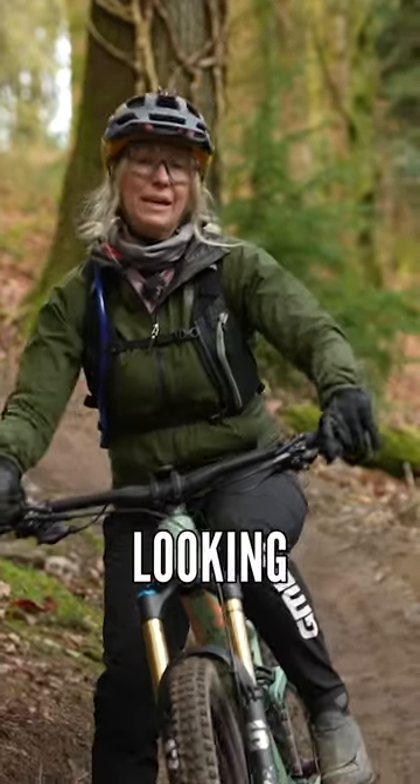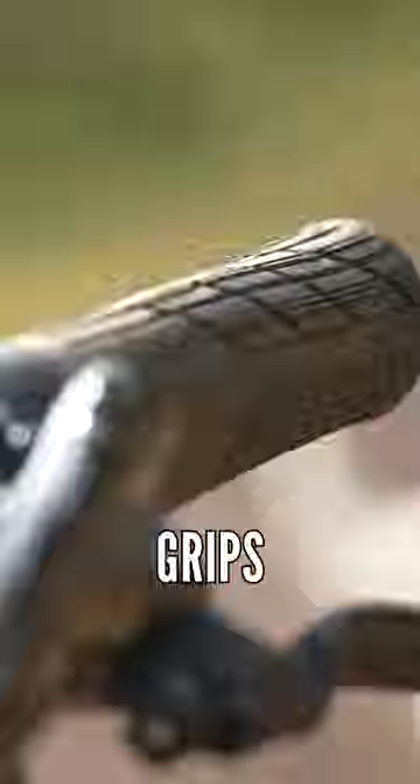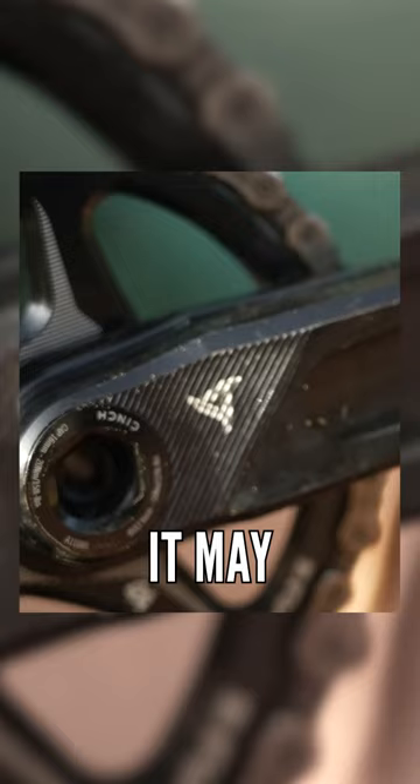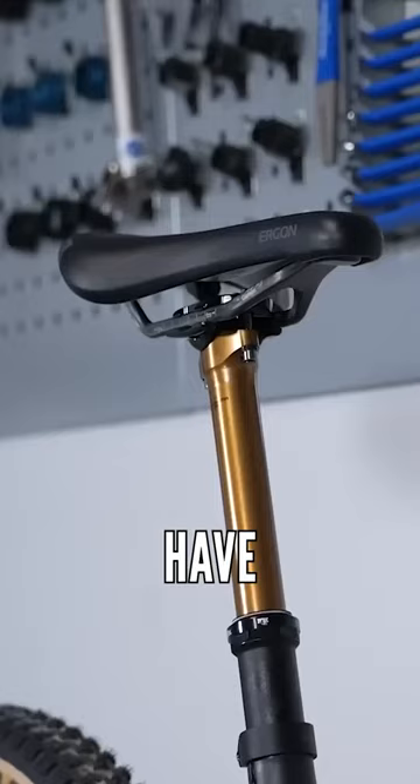Even if the bike you're looking at is not women-specific geometry, but it is aimed at women, it'll usually have women-specific components on it. For example, it may have slimmer grips for smaller hands, shorter cranks so that it fits a shorter leg better, and it may even have a women-specific saddle on it.